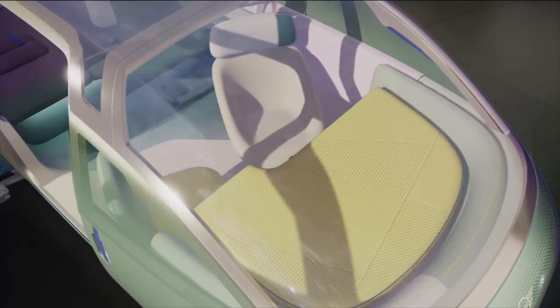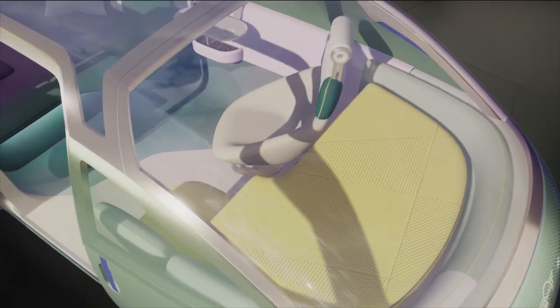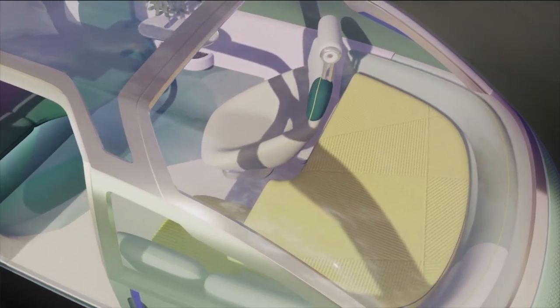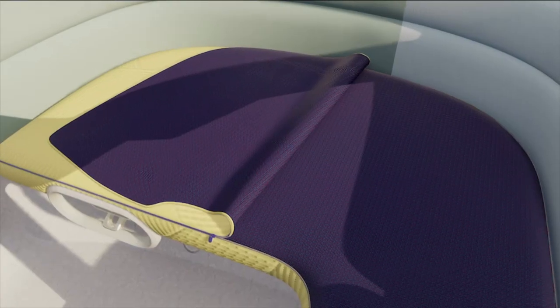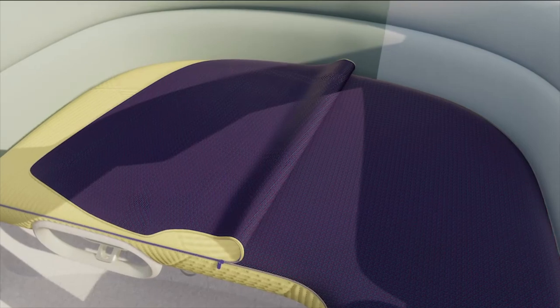The two front seats can be rotated. When you're not driving, the dashboard is sliding down and can be turned into a daybed. You can even open the textile and slip inside, like into a little lightweight sleeping bag.